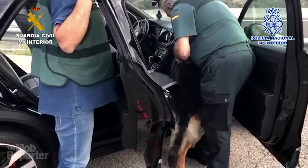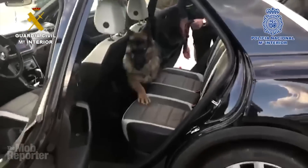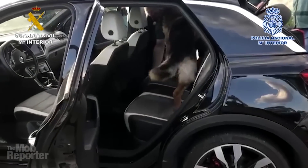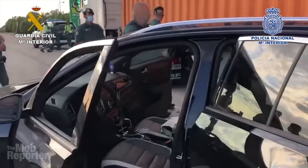Regular viewers of my channel — more of whom should get around to actually subscribing, by the way — will know that I love exploring car traps. They're the special compartments built in cars, trucks, and even boats, usually used to stash contraband. Some are super sophisticated, mobile works of automotive art.